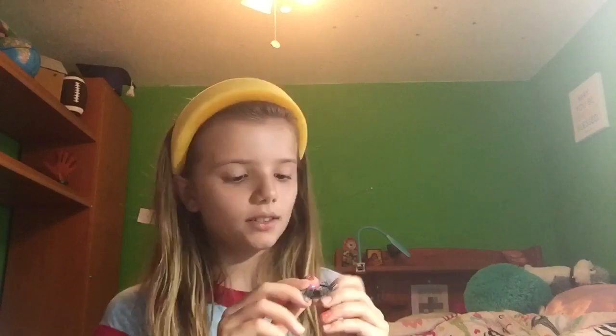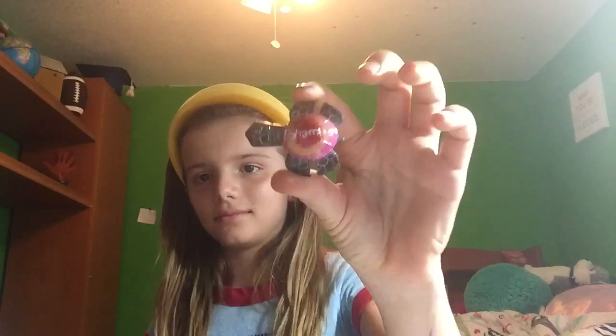Now we'll talk about the ones I have from the Bahamas. This is Bahami. This is Carey. And this is Greeny.